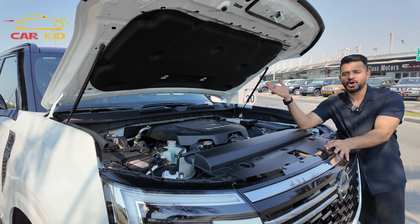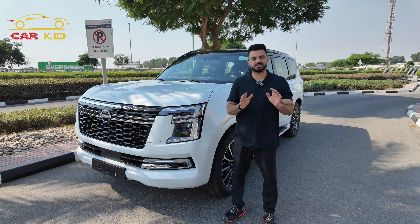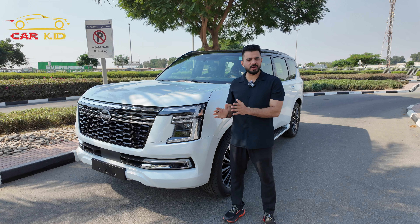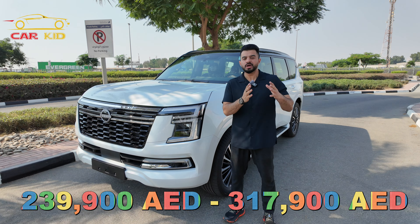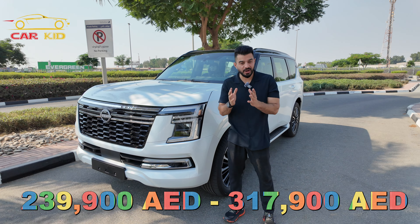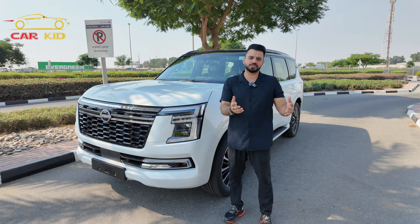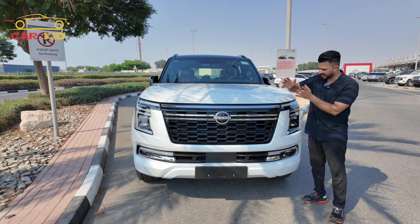With the 9-speed automatic transmission. The price of the Nissan Patrol 2025 starts at $65,300 and goes up to $103,500. In UAE, the price starts at 239,900 AED and can go up to 317,900 AED. Prices may differ from showroom to showroom and country to country depending on promotions and packages.